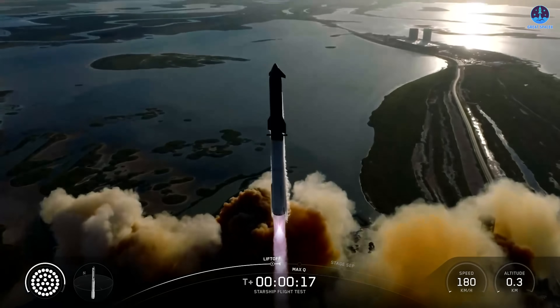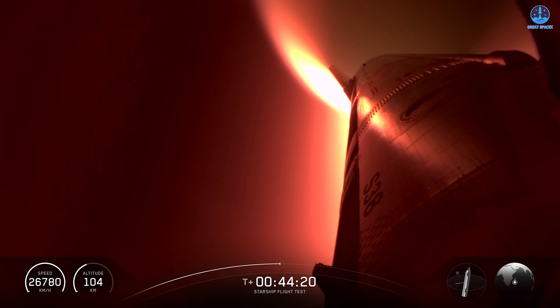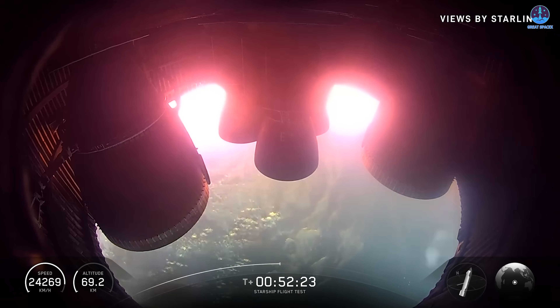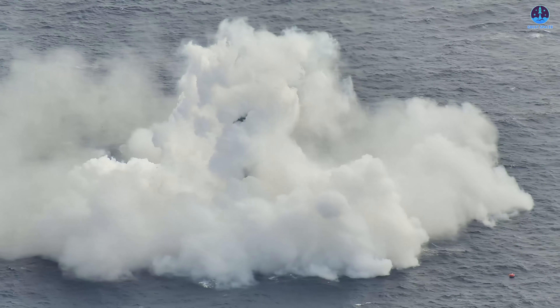It's safe to say we've once again witnessed Starship's undeniable success, a triumph that echoes the glory of Flight 10 just two months ago, yet rises to an even greater level of achievement. This latest mission showcased not only Starship's immense power, but also the precision of its controlled descent and landing, painting a breathtaking picture over the vast Indian Ocean.